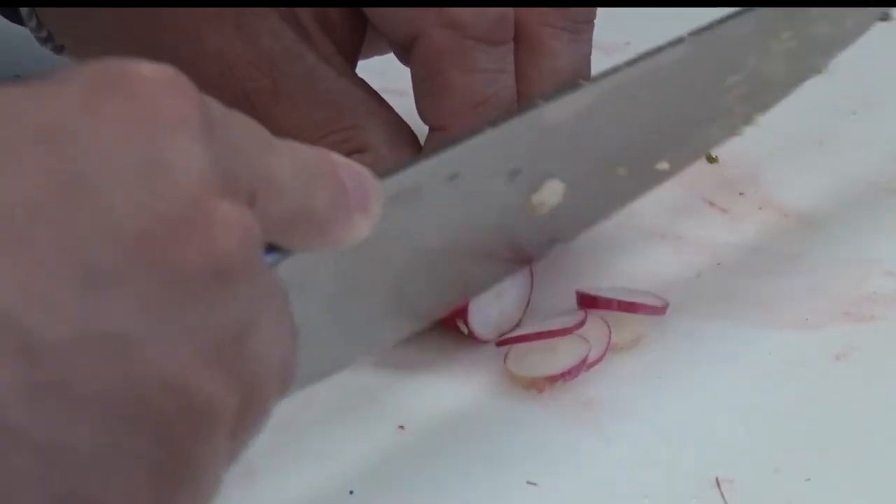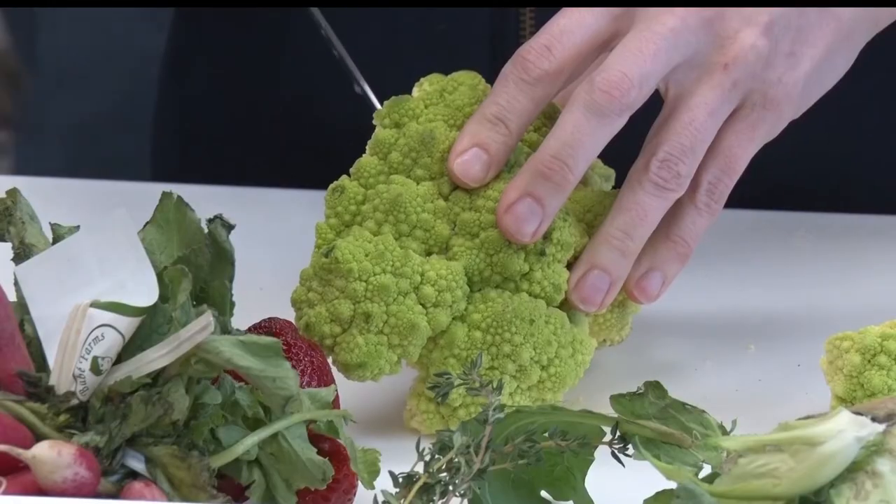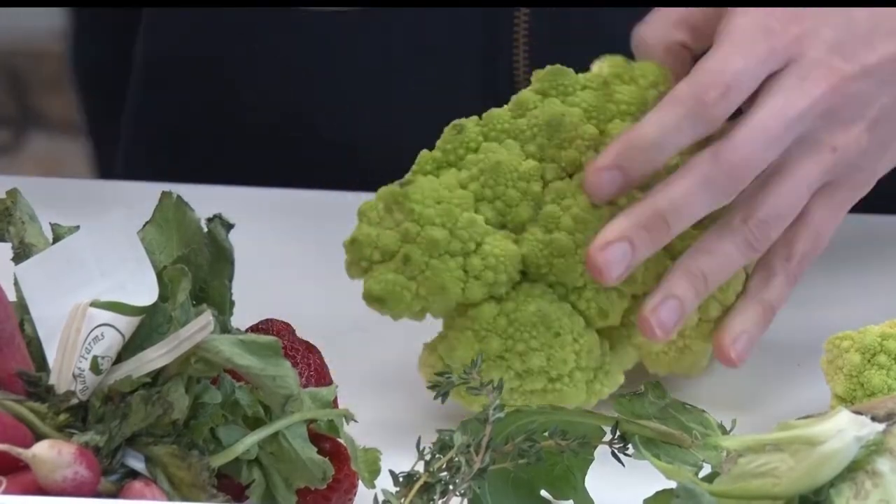I want to support local farmers, and I personally am a vegetarian, so I like to see where my food comes from, where it's grown. So no matter how much fresh produce you get, there is always a fresh way to cook it.